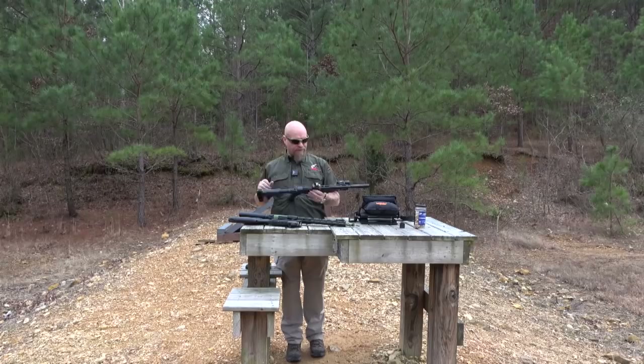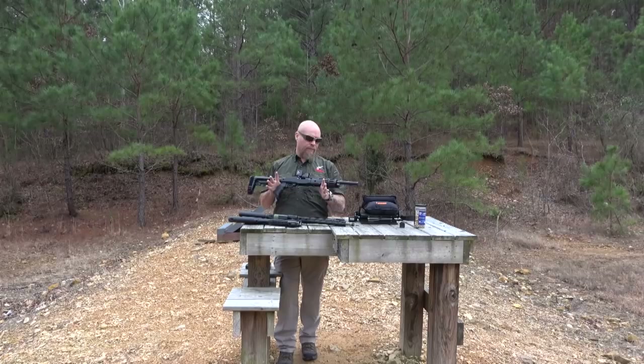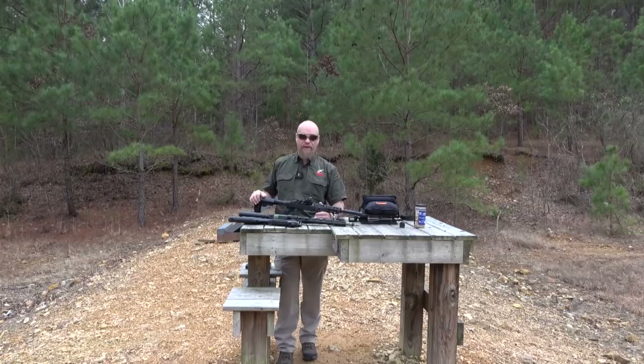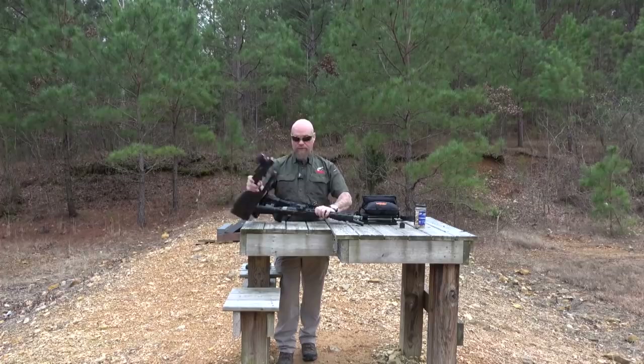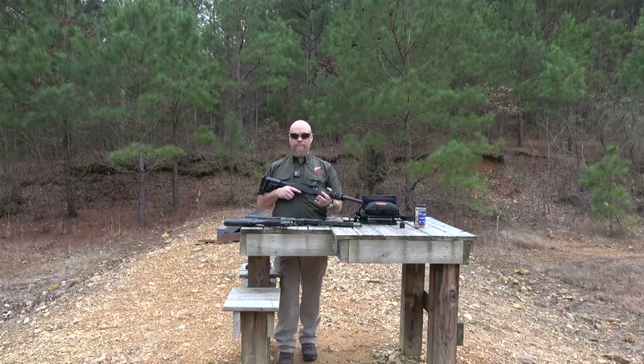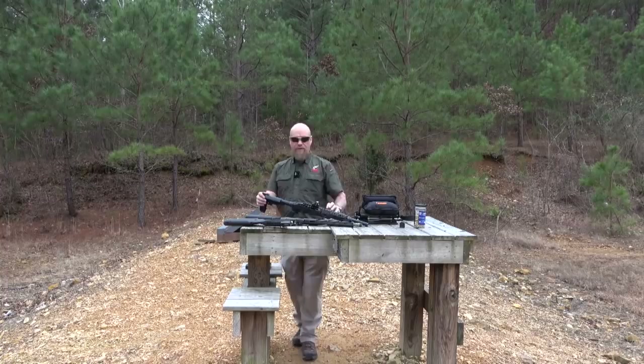When you're doing a bug out or survival situation — when ounces equal pounds and pounds equal pain — I believe this package offers the outdoorsman or bug out guy more than any other .22 survival rifle configuration, period. These are the best in the world right here; nothing else comes close. And this one, the Ruger Charger, out of these three, is just an absolute winner. Thanks for watching — James Jagger, Tapped Response, reminding you that your responsibility to be ready for the fight never ends.